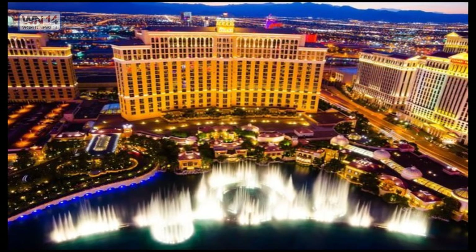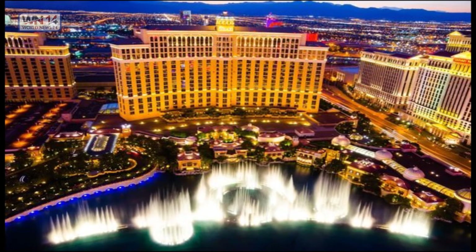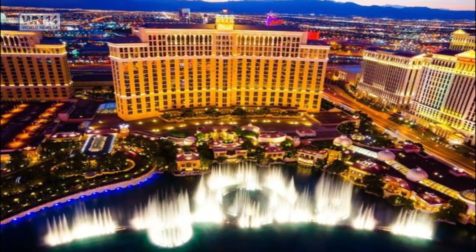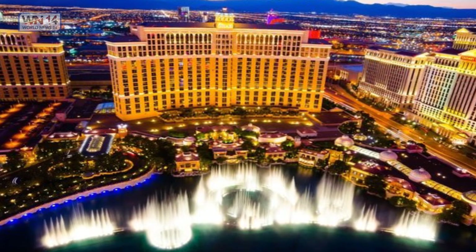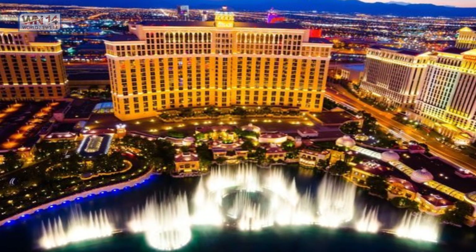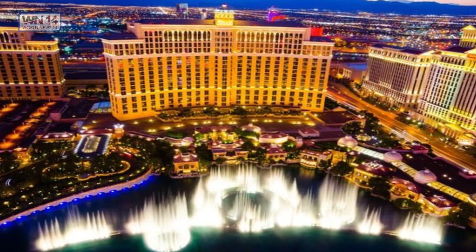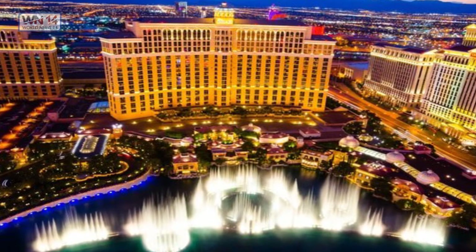Bellagio Fountains, Las Vegas, USA. Constructing the Bellagio Fountains in Las Vegas was very expensive and cost $40 million, but is considered worth every penny spent. The fountains are choreographed to many pieces of music and present a water and light show once every 15 to 30 minutes. The color of the Bellagio hotel structure changes depending on the event, holiday, show, or day.